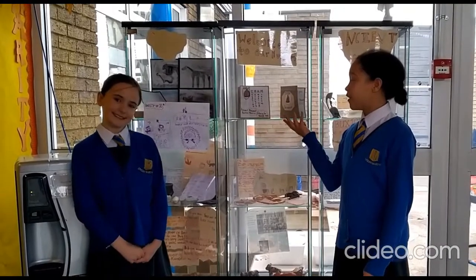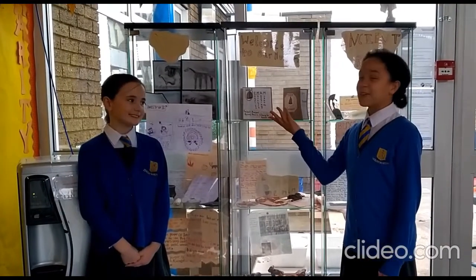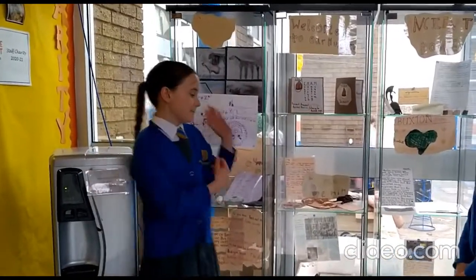To enrich our learning even more, we even made our own museum called the EM Museum. And using our DT knowledge, we made Stone Age objects.